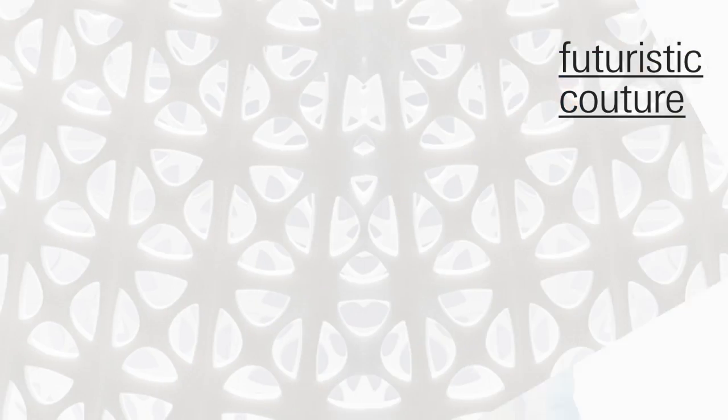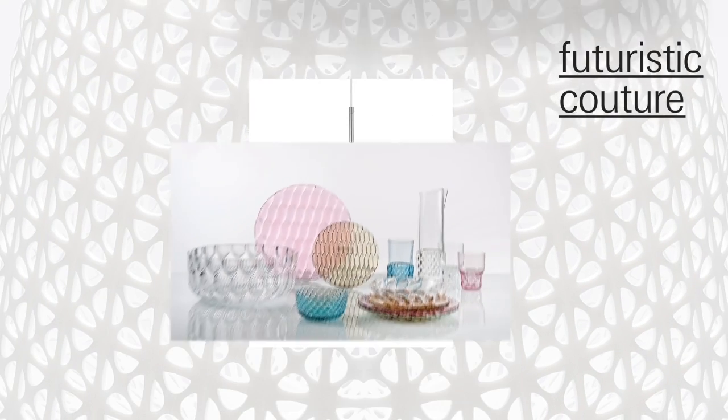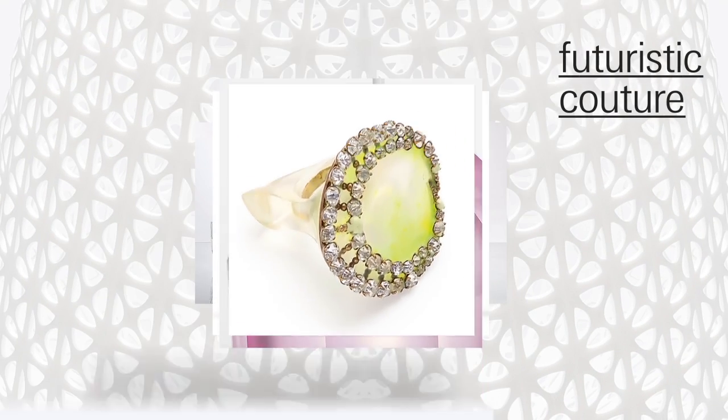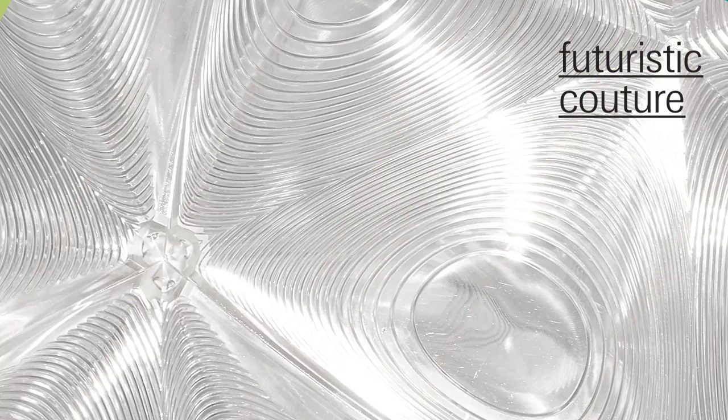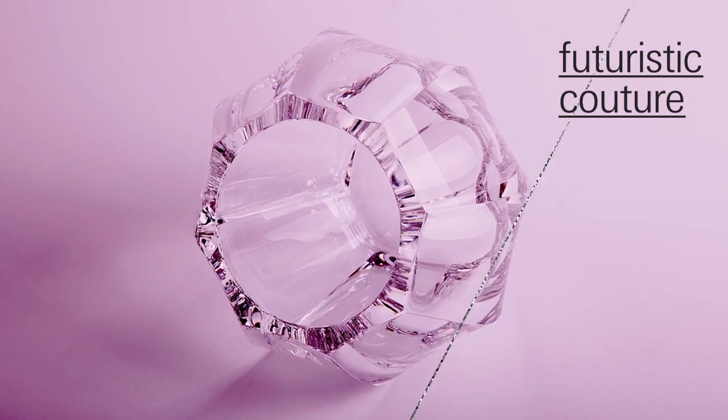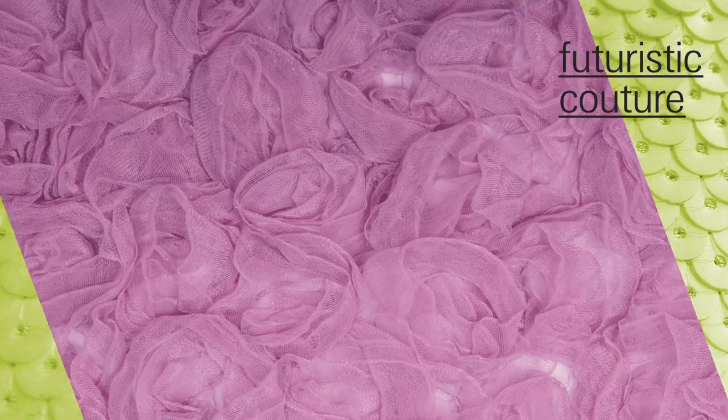Futuristic Couture — a hyper-modern world with a science fiction character. Here, specifically tailored solutions are created from plastics, plexiglass, rhinestones, metal and neoprene.